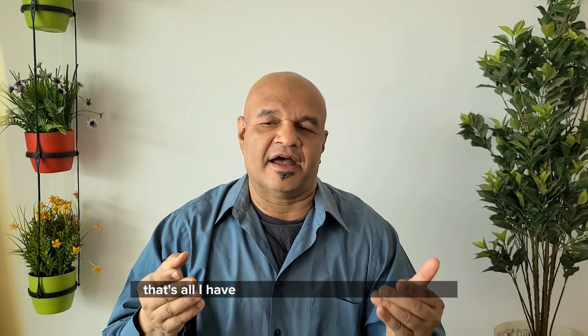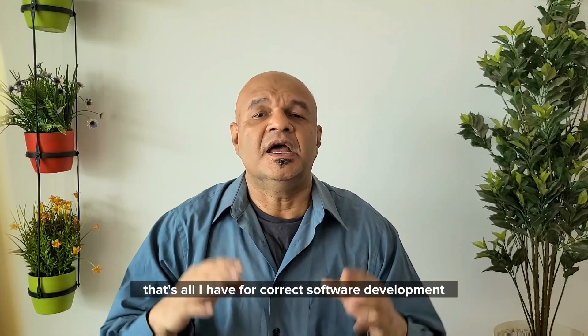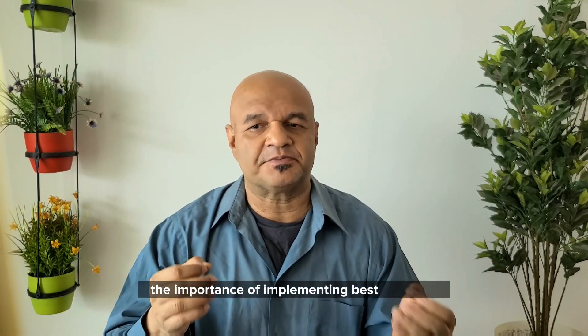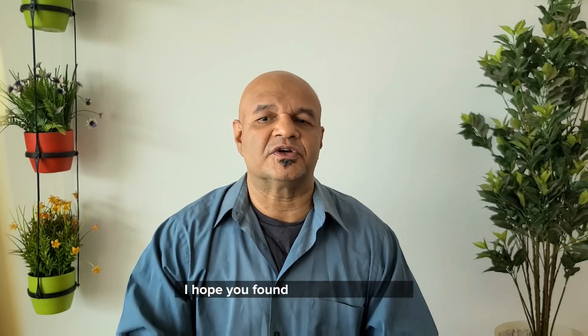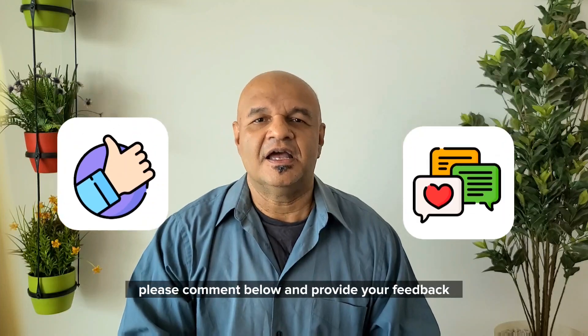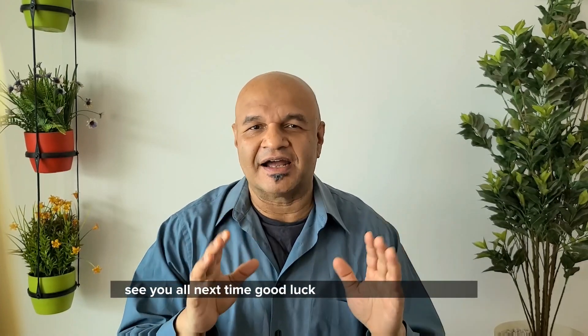So that's all I have for correct software development. In this video, I wanted to explain the importance of implementing best practices for software development. I hope you found the content useful — please comment below and provide your feedback. See you all next time. Good luck and take care everyone.